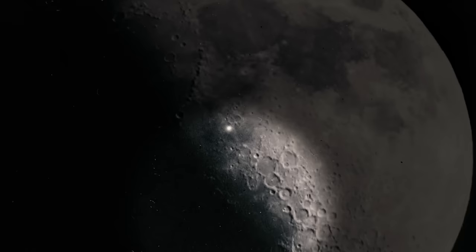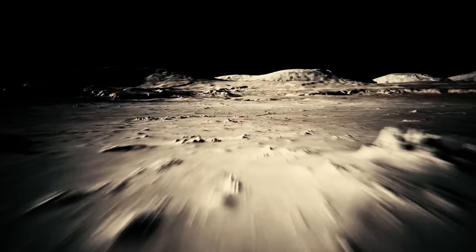The light has been characterized by its flowing, sparkling quality. It stretches approximately 10 miles across the lunar surface, displaying reddish hues, and can last for about 20 minutes.